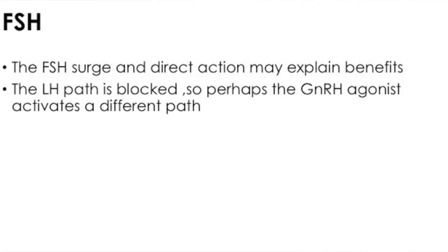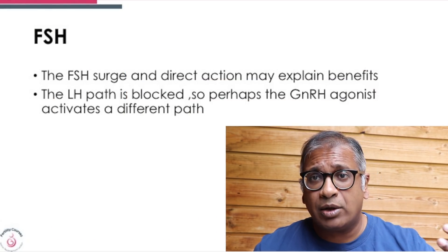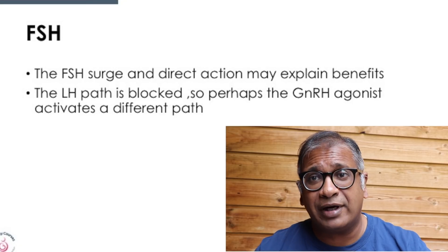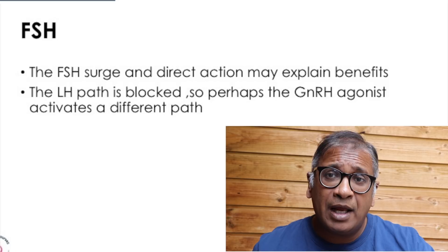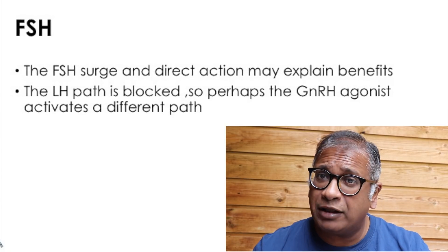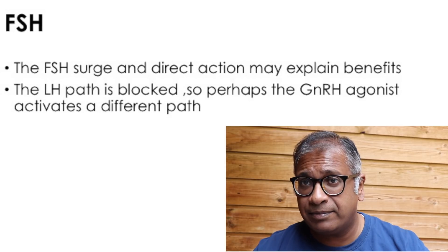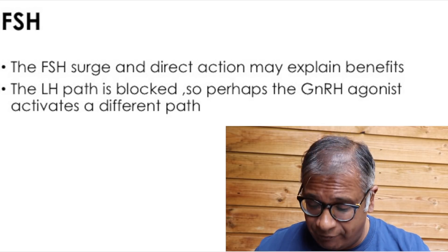Another thing we have to realize — and I don't think any of us knows the answer — is that when you give the antagonist, you block the LH rise. But that same pituitary releases LH on an analogue trigger. How and why? I don't think any of us knows that. Probably, as even the authors believe, the pathway where the LH surge occurs when an LH blockade is already taking place with an antagonist is different — and that's something which probably time will tell us.